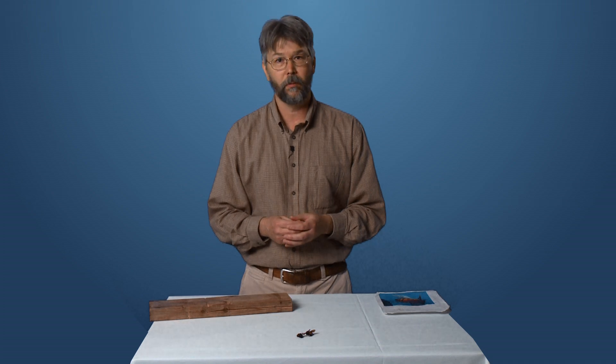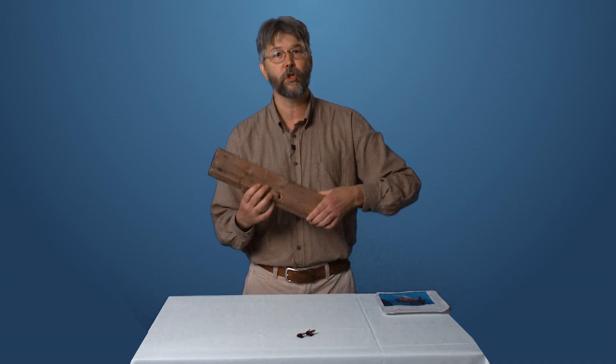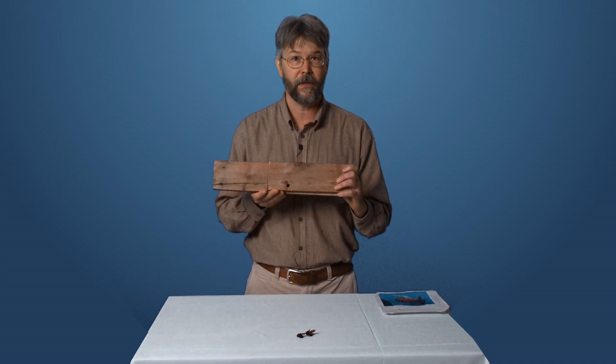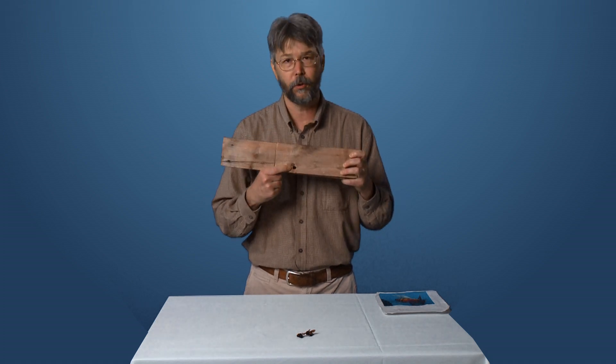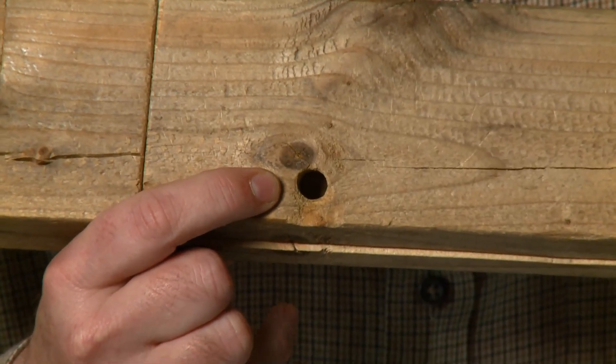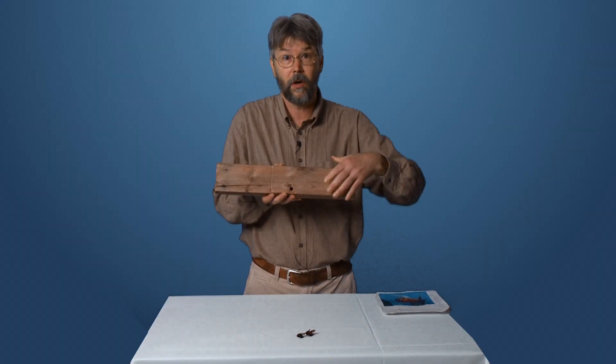Carpenter bees like to work with wood. If you have a wooden structure at home, like a deck or a fence, or even if your house is made of wood, you may have noticed one of these holes drilled in there and wondered, hey, what is up with that? This is the work of the carpenter bee.